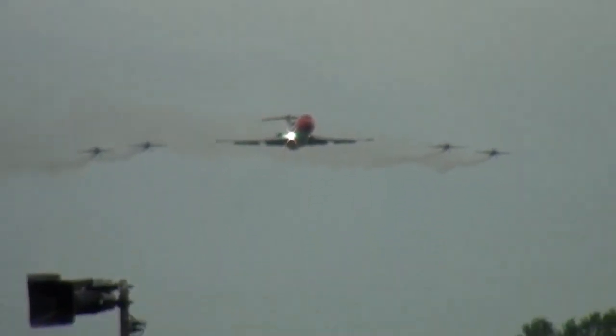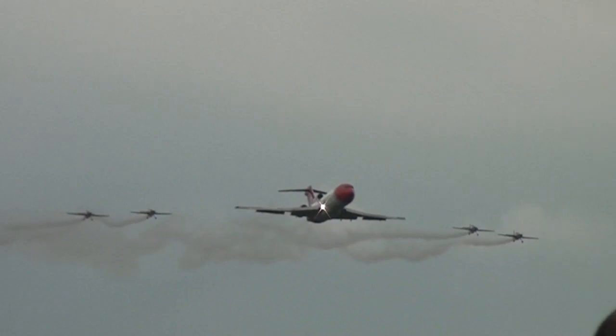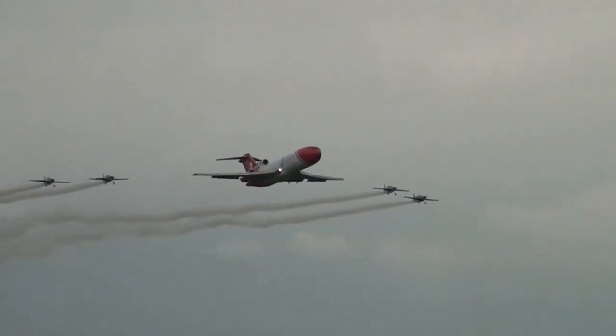We have four Extra 300 stunt aircraft from the Blaze aerobatic team flying alongside a Boeing 727 — they're about 20 feet apart on either side of the wing. Ladies and gentlemen, please welcome the 2XL aviation fleet. The 727 is operated by 2XL under the partnership of T2 Aviation.